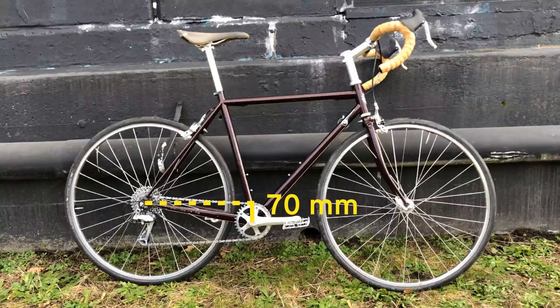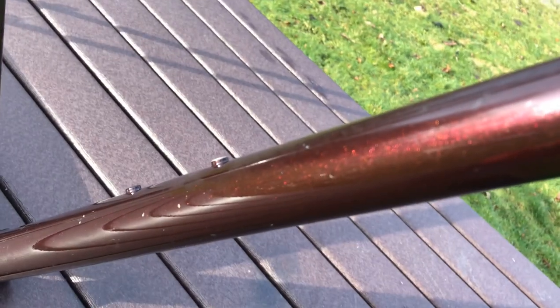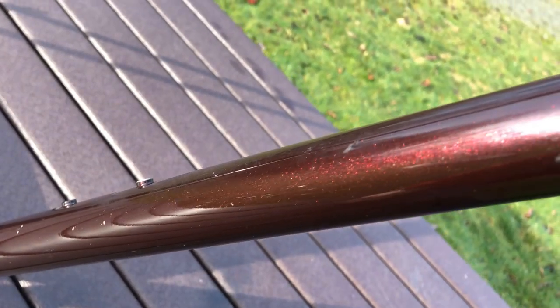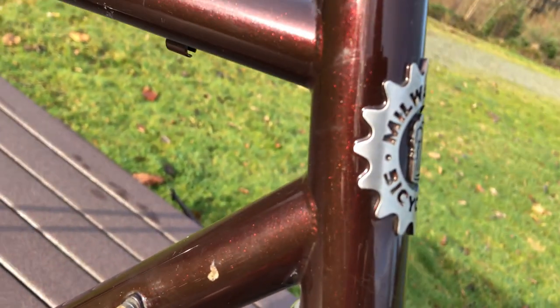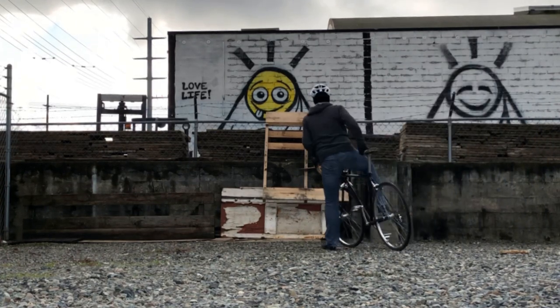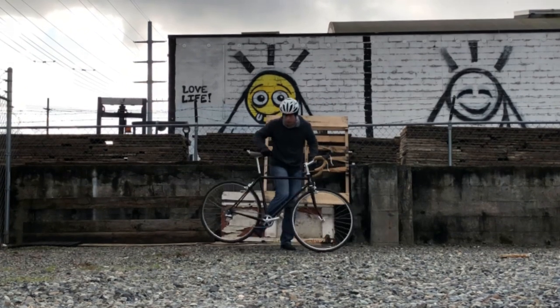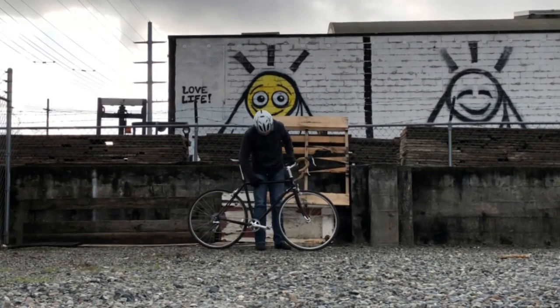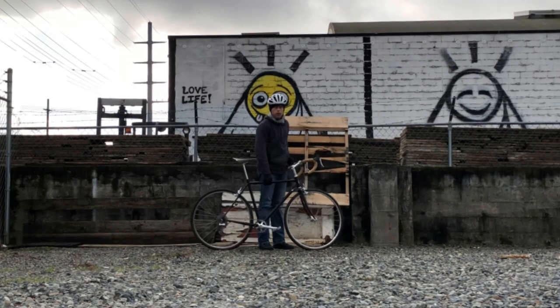The bottom bracket drop is 70mm, which is just perfect for me with 170mm cranks. Any lower and my pedals would be scraping the curb a lot more often. The frame is made from True Temper Ox Platinum, which is a high-strength steel that can be drawn and butted very thin to save weight. Even with this retro grouch build without a single piece of carbon fiber on it, this bike weighs 9.6kg or 21lbs — the frame weighs 1.73kg and the fork weighs 930g. Not bad for heavy metal.